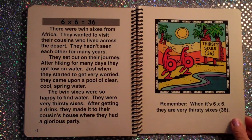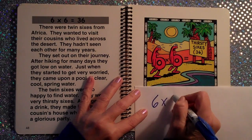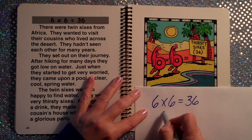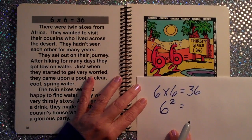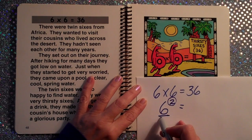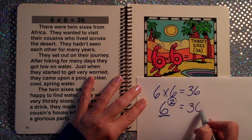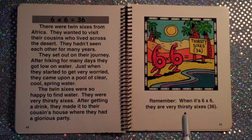I'm an adult, but I still picture this in my mind. Six times six is thirty-six. Another way to write that is six to the second power — that means the base six is used as a factor two times. Six times six is thirty-six. Six to the second power equals thirty-six. Six squared equals thirty-six. When it's six times six, they are very thirsty sixes.